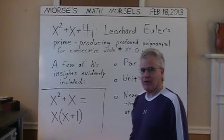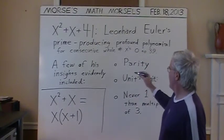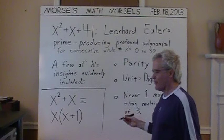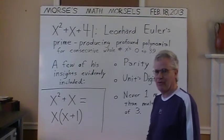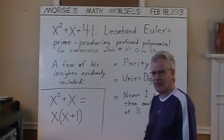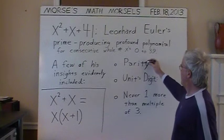That showed what extraordinary insights Euler, the Swiss mathematician, had centuries ago. I listed just a few of his insights which he evidently well knew about — probably before he even went to nursery school. Such was the genius of Euler. One such insight was parity.